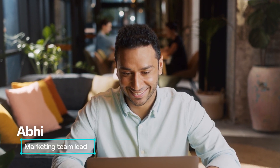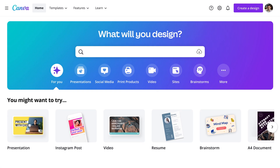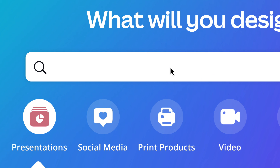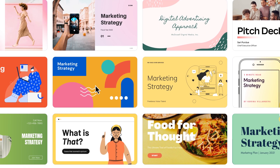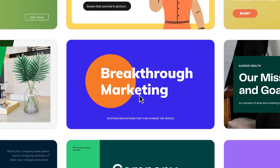Let's meet Abi. So you've got a big presentation coming up. With Canva, you never have to start from scratch. It's super simple — just choose the type of template you're looking for. Let's search for marketing presentation. With thousands of professional templates, you'll find just the inspiration you need to get started. This one looks good!